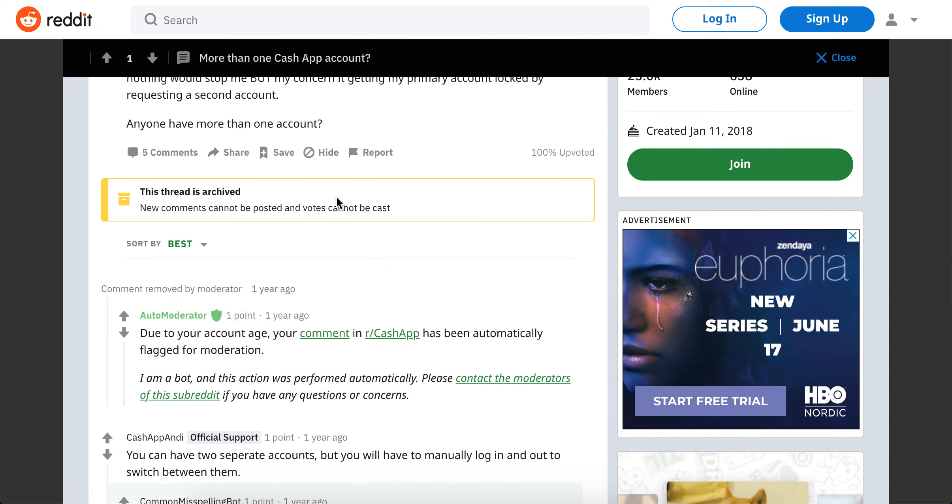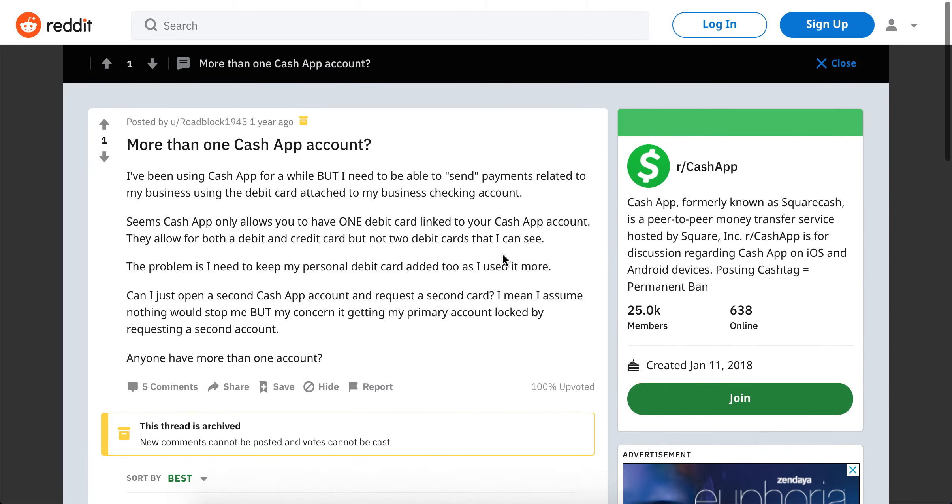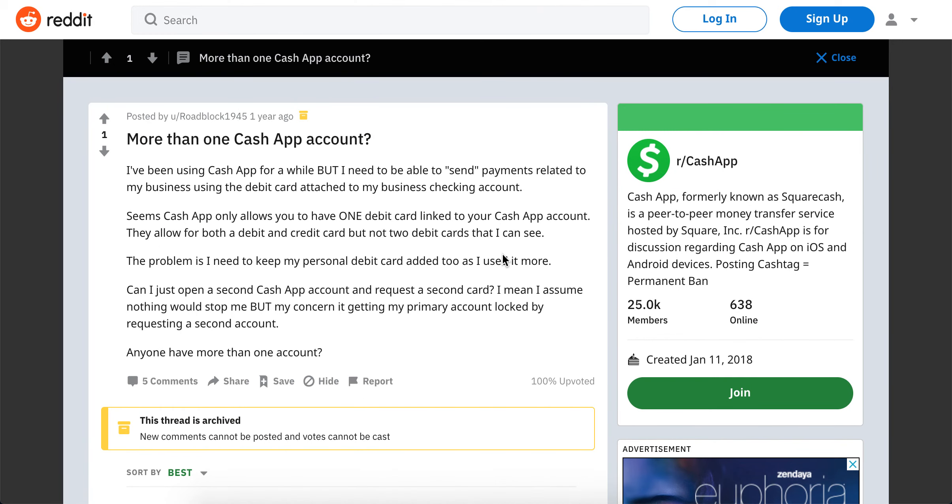This official support from Cash App says that you can have two separate Cash App accounts, but you will have to manually log in and switch between them.